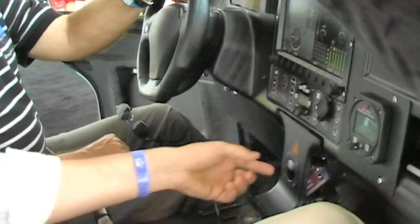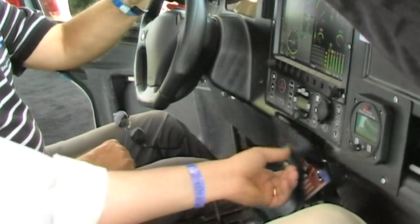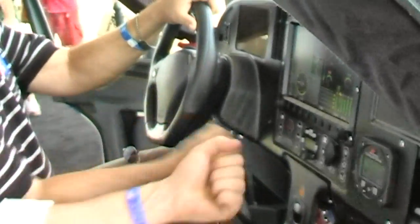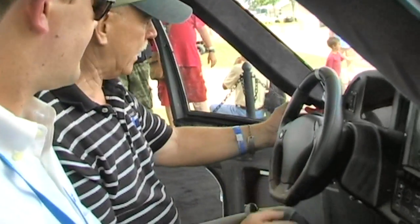We've got our parking brake right here — it's an electric parking brake. And we've got our BRS system right there, easy access. It's a good place for it — a lot of people are familiar with that product. Easy place to pull.